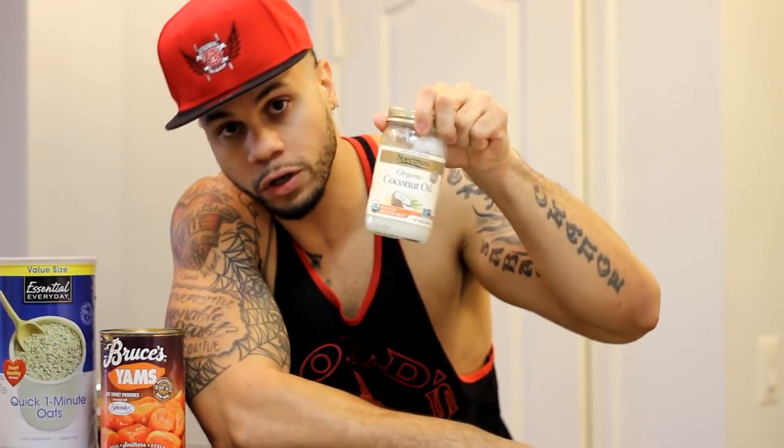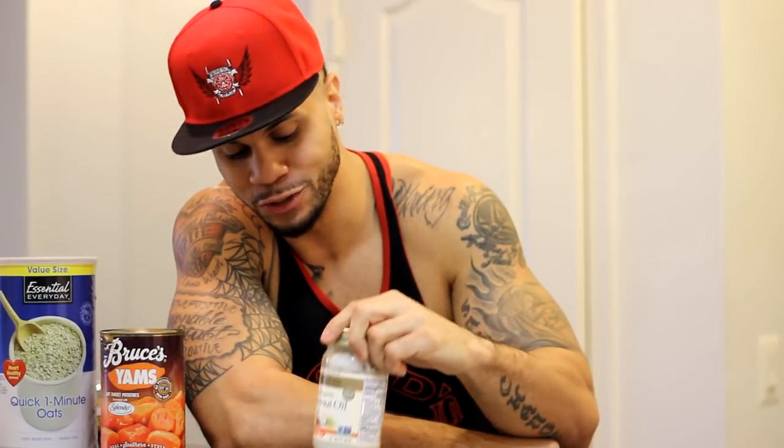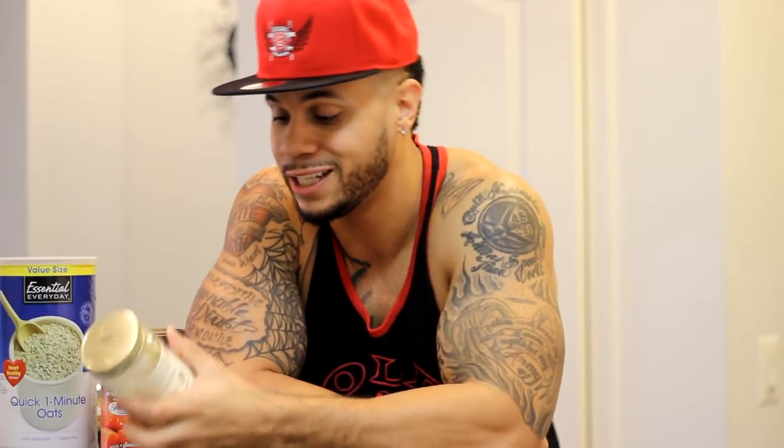Now we're going to get into food number two. The second thing we're going to talk about — coconut oil. Really beneficial, kind of the same as olive oil. I also did a whole video talking about this and how it can help you build muscle and gain weight and fats also. I'll link that below. Make sure y'all check that out.